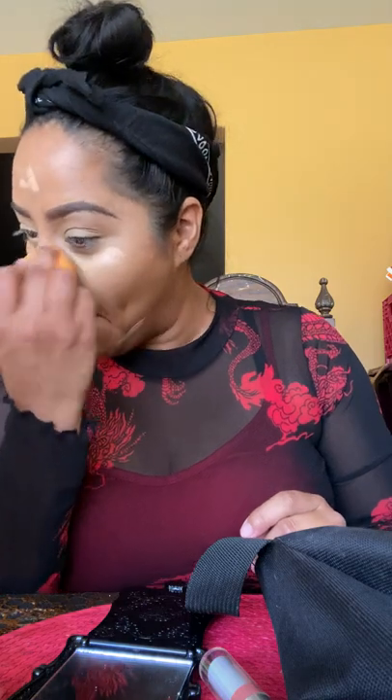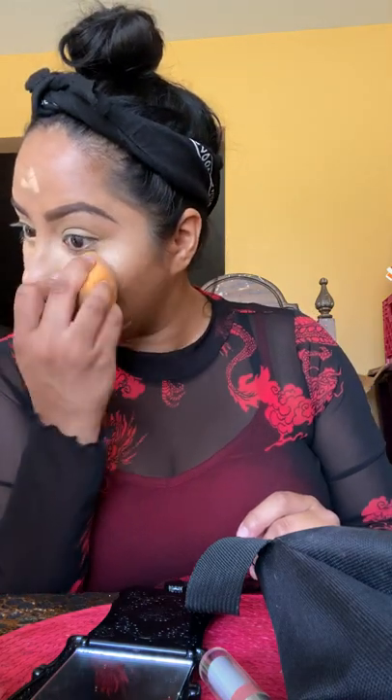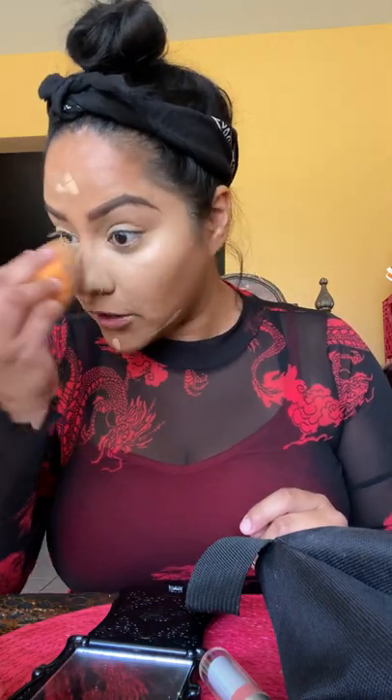Hi guys, welcome to my channel, I'm Chingona. Let's get to the tea because I'm busy and have things to do today. The reason for this video is I'm going to be giving you guys the tea about how to sell foot pics.